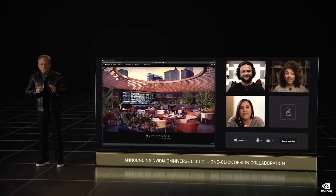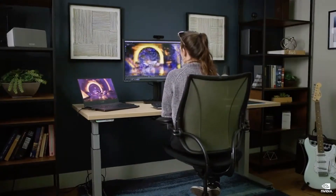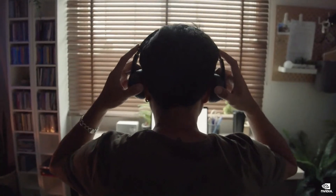Just a few clicks and you and your collaborators are connected. In this demo, you're going to see four designers, all working remotely, connected by Omniverse Cloud, and collaborating to create a virtual world. Let's take a look at how easy it works. 3D design is a complex team sport with different artists, apps, and hardware, often working in different locations. With Omniverse Cloud, it's much easier.